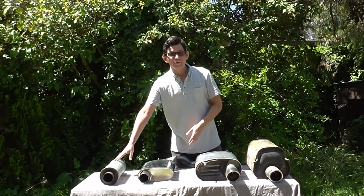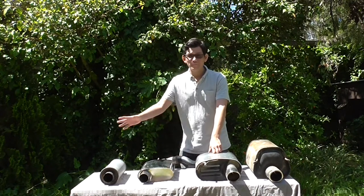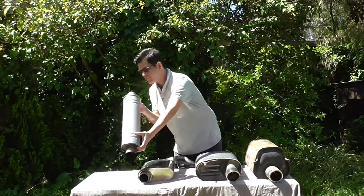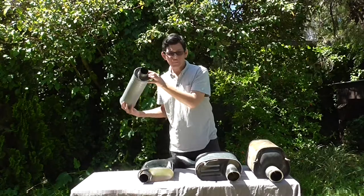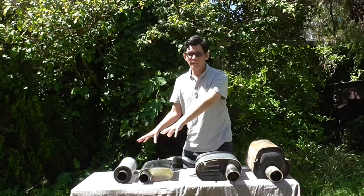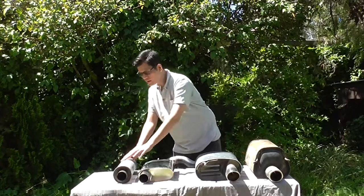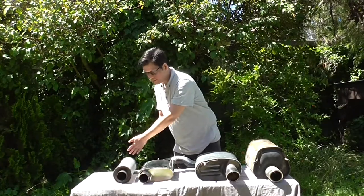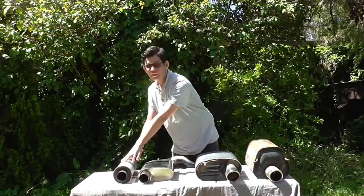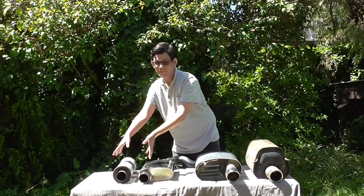On the left, we have straight-through absorptive or glass-packed mufflers. These are very popular, typified by brands like Borla and Magnaflow. Essentially, what you have is a tube that's perforated, and around the outside is sound-absorbing, flame-resistant fiberglass material. By passing the flow and the noise through this tube, you absorb some of the noise out into the material around the outside, where it's turned into heat.